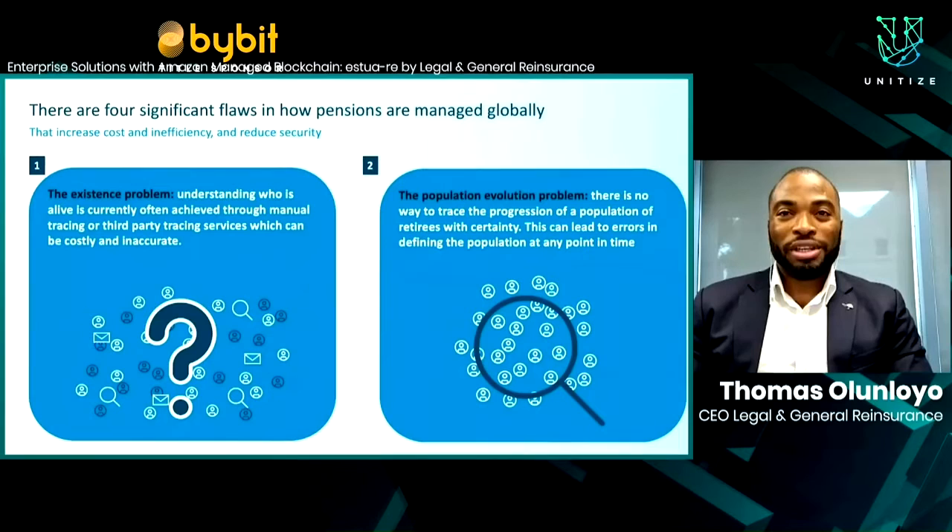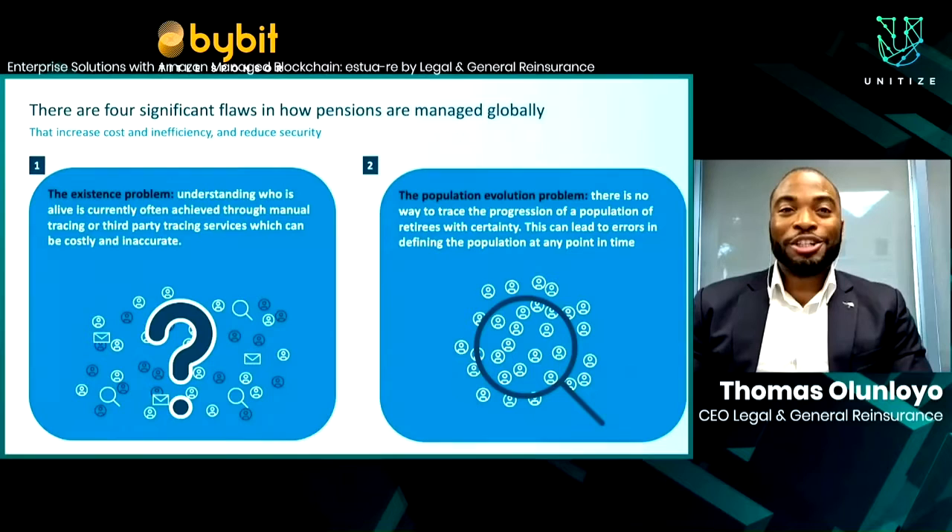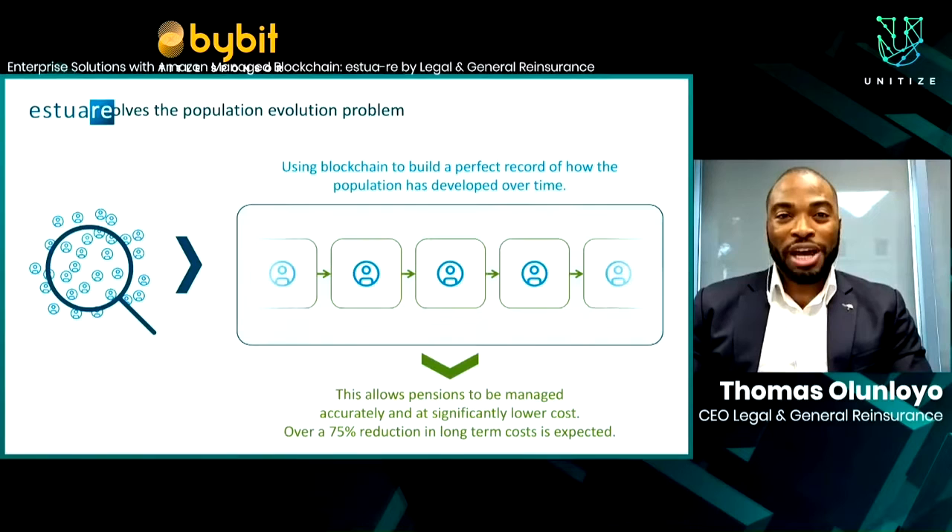The second problem is what we call the population evolution problem: what has happened to the population over time? In addition to establishing existence right now, we also need to understand this existence over the history of the plan — to determine who we have paid in the past. A blockchain, by definition, solves this by building that perfect history through consensus that is immutable. We can rewind the clock to understand the population at any point in time and identify when there was a change. This temporal element enabled by a blockchain is one of the key ways to transforming the pensions landscape worldwide.